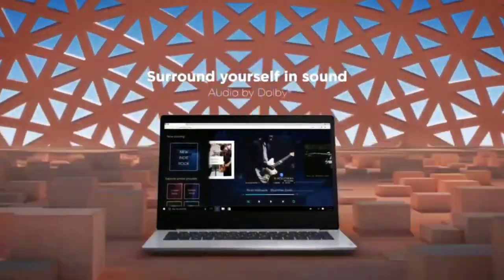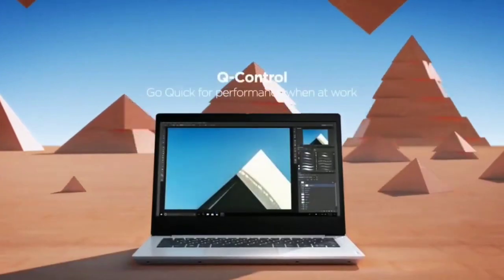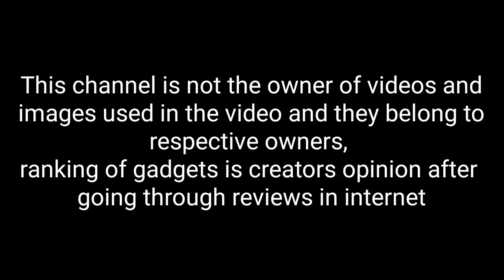So these are the best super cheap laptops that you can consider to buy in 2021. If I have left out any laptops that deserve a spot in this list, please comment in the comment section. Do share this video among your friends. Thanks for watching. Take care. Bye-bye.